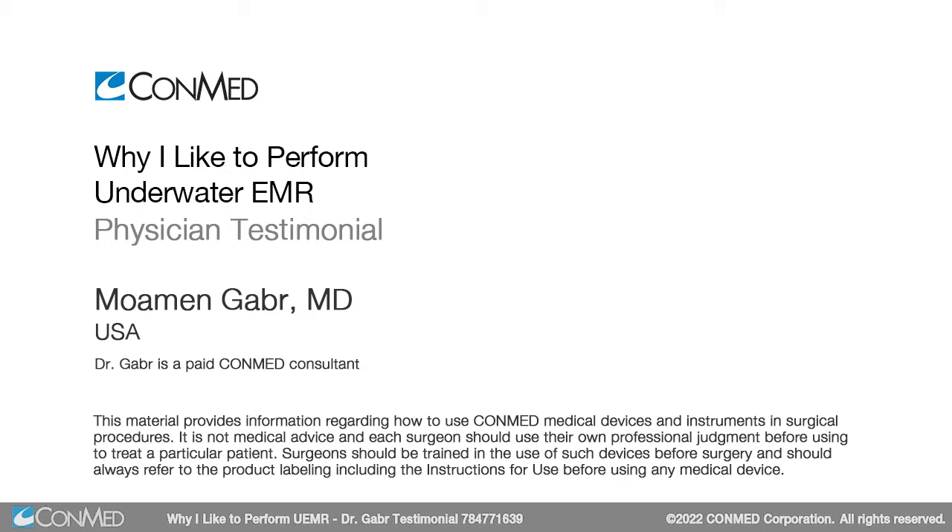Hello, my name is Mohamed Gaber. I am an interventional endoscopist and the founder and director of the Third Space Endoscopy program at the University of Kentucky. Today I would like to present one of the most beneficial and simple EMR techniques that has become my main technique when performing EMR — and that's underwater EMR, or UEMR.